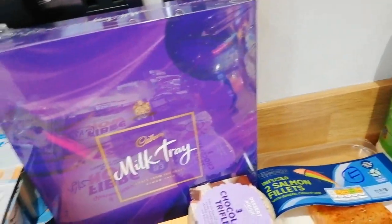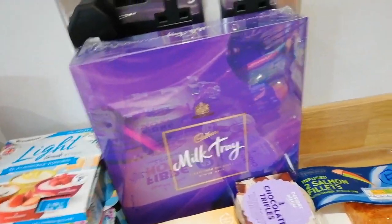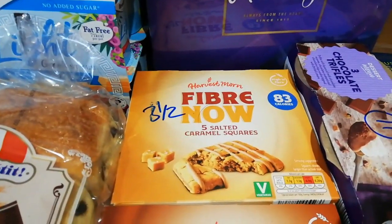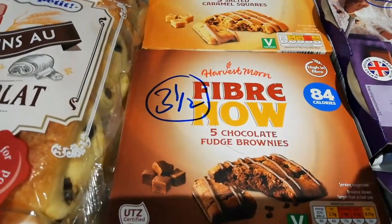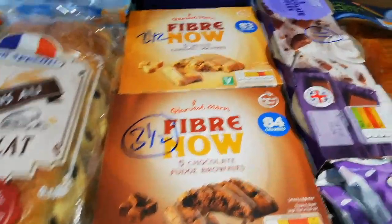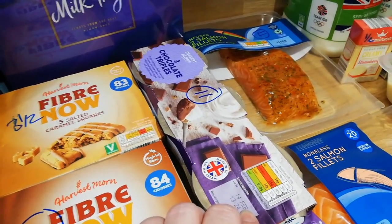Milk tray for my dad's birthday — I scanned them and it came up per 100 grams so you'd have to look at individual sweets on the app. Fiber Now bars — I've not tried these but I love the Fiber One ones and these are 3 and a half sins, so they're half a sin less than the Fiber Ones. I've got the salted caramel and the fudge brownie. I've got some chocolate trifles for the kids and Steve.